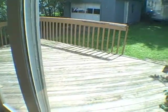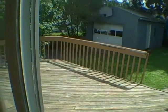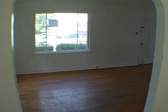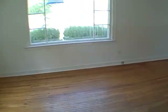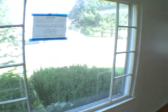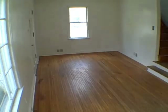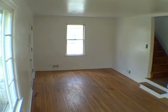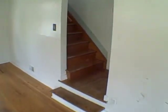Got sliding glass doors leading out to your deck. Need to get some drapes in here and some furniture. Nice size living room — so far this is the nicest room in the house. And I like how it segues here to the stairs leading up.